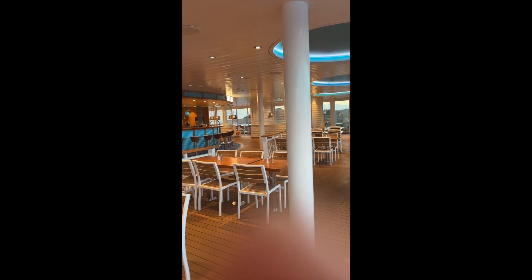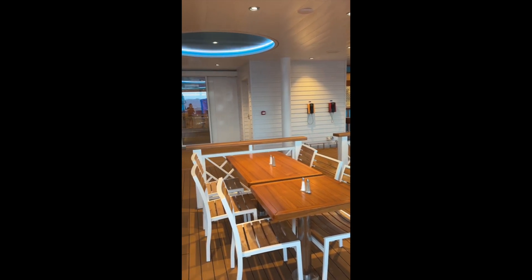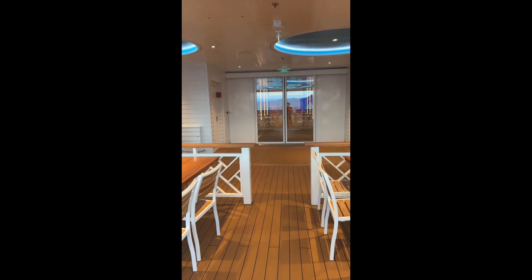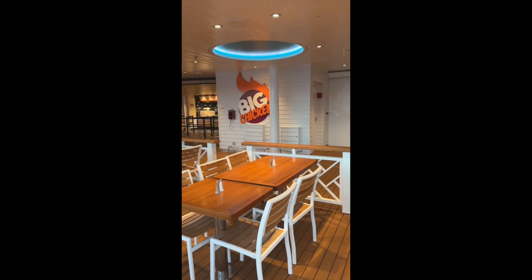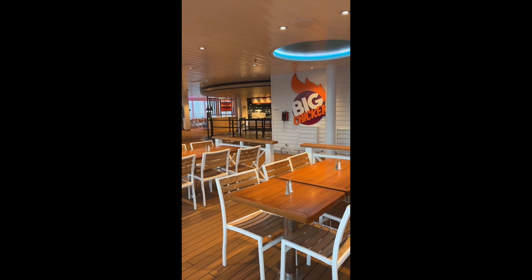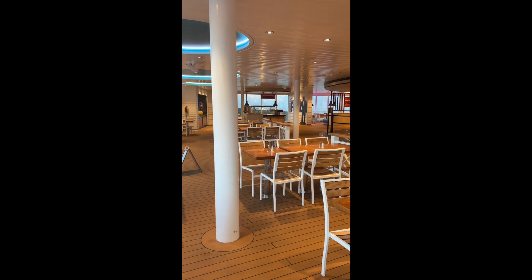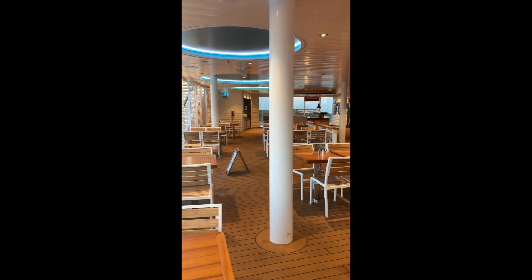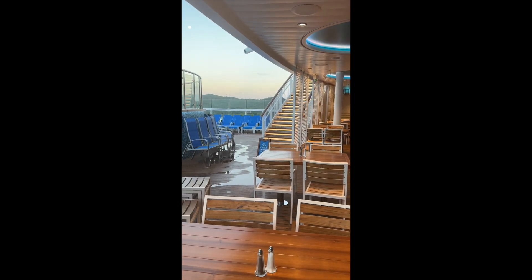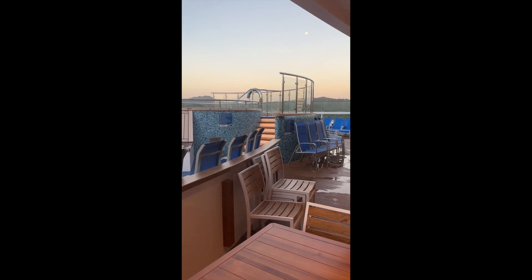You've got the Tides Bar. Go through there to the Lido buffet area. Then you've got Big Chicken, and you can have breakfast, lunch, and dinner here — some of the Tides menu items are here too. There's a condiment station, a water and juice station, and then the other hot tub is back here too.